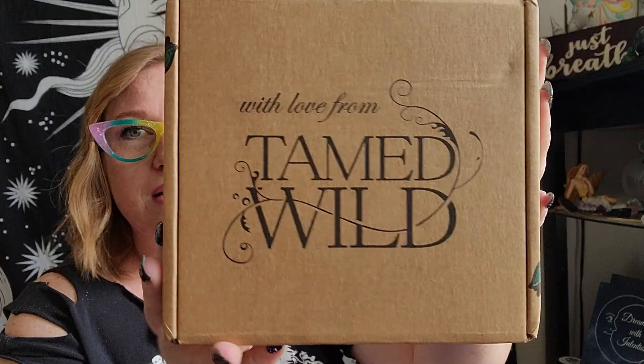I already cut it open because it's easier that way. Once we take that bag off — beautiful box. I cannot remember what the theme is supposed to be, so let's just dig in.